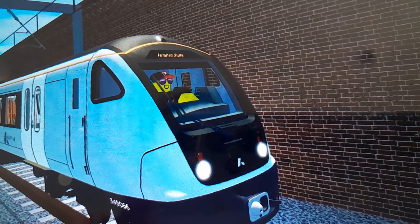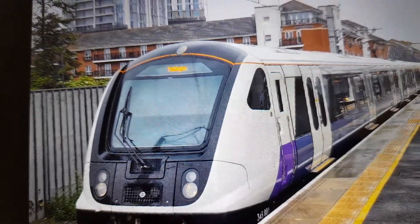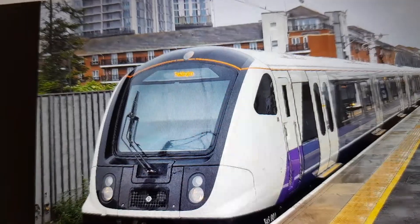Next up is the Class 345. This is the Class 345 in SCR. And this is the Class 403 in Real Life.